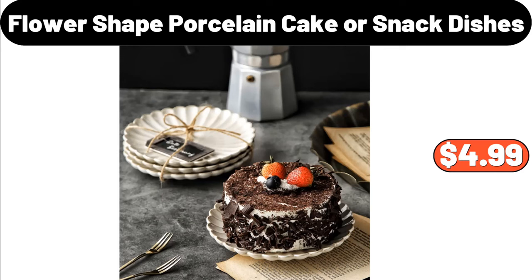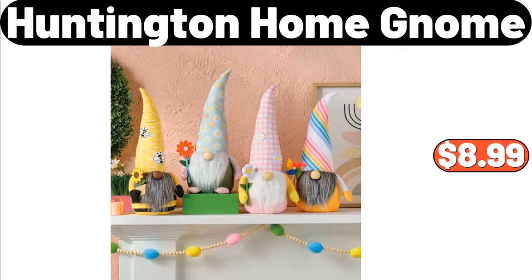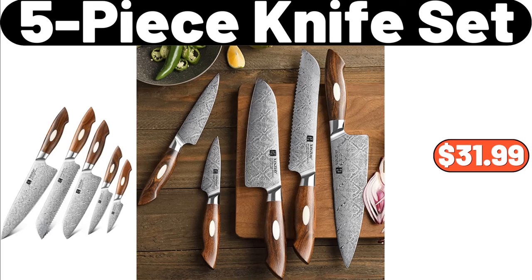Flower Shaped Porcelain Cake or Snack Dishes, $4.99. Huntington Home Gnome, $8.99. 5 Piece Knife Set, $31.99.